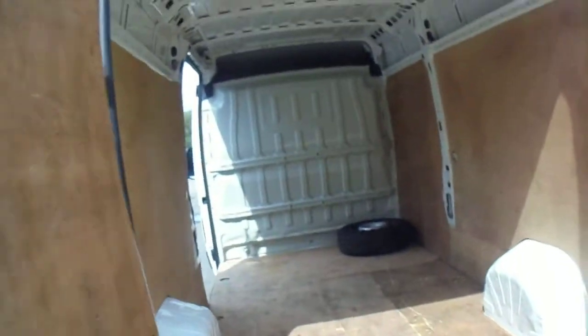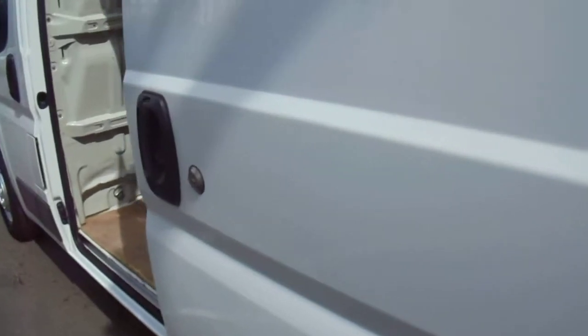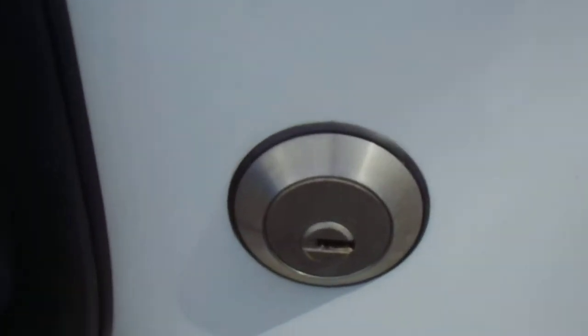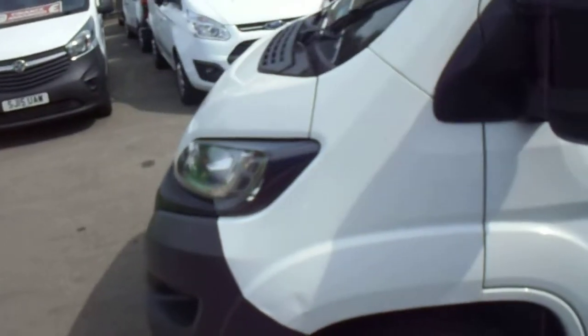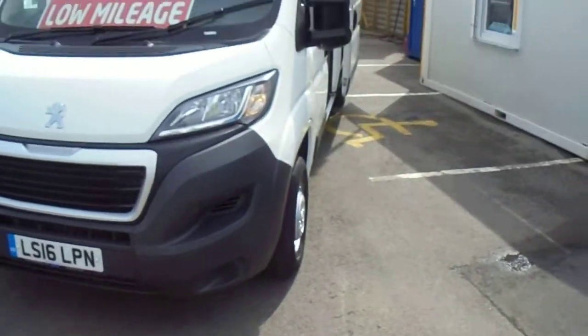Steel bulkhead. Locks on the side door again. Low load for loading. Three seater. It's a nice straight van. This van is a 2016, so it will still have warranty on it until 2019 by the main Peugeot dealers.